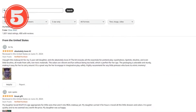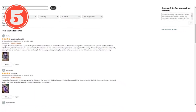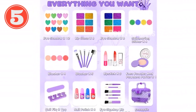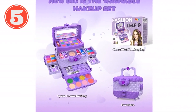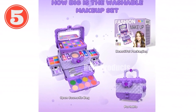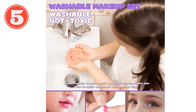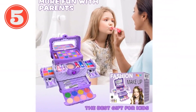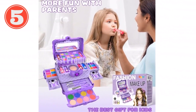Vanity set gift for girls — ideal for birthdays, Christmas, Halloween, and more, providing ample makeup options for little girls to fulfill their princess aspirations. Package contents: 18 eyeshadows, 6 lip glosses, 4 shimmering glitters, 4 blushes, 7 brushes, 2 lipsticks, 1 face powder, 1 powder puffer, 1 nail file, 1 toe separator, 4 nail polishes, 2 eyeshadow brushes, 2 lip gloss brushes, 1 cosmetic box. Age range: 3 to 12 years old. Materials: non-toxic and washable. Adult supervision is recommended for children under 5 years old.